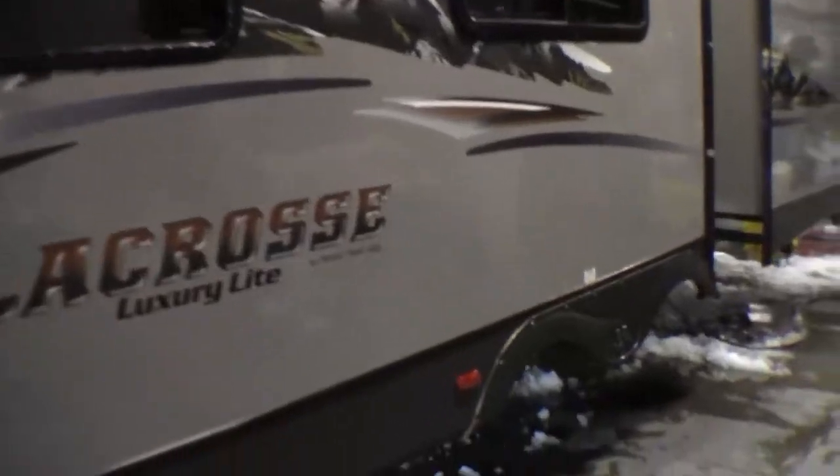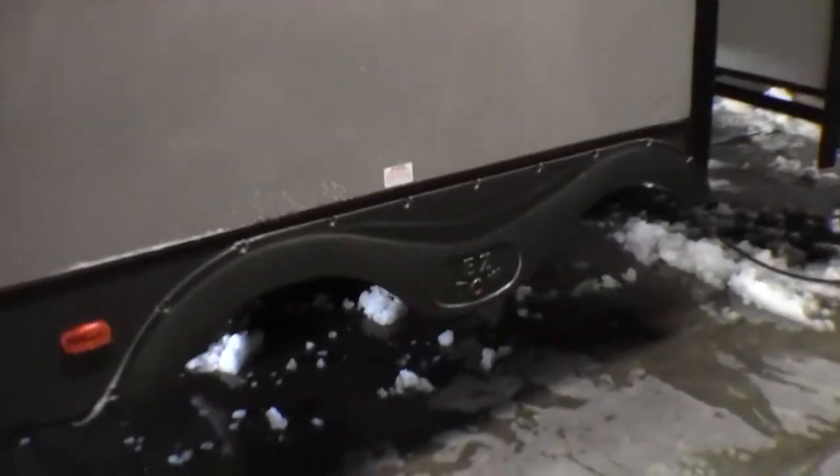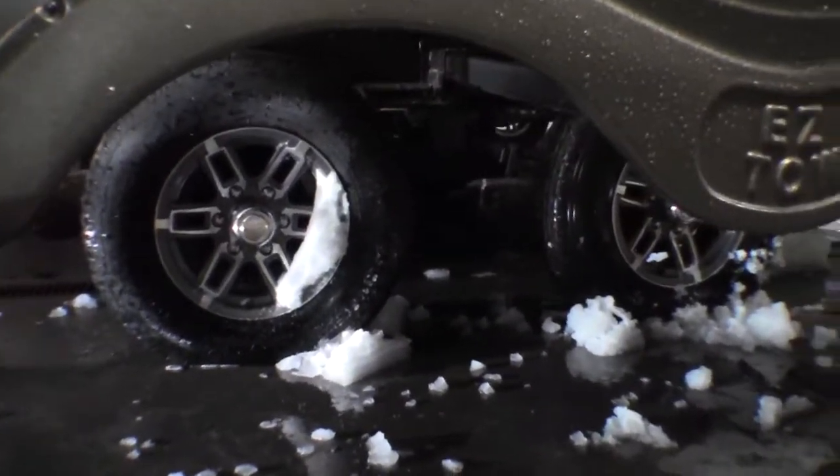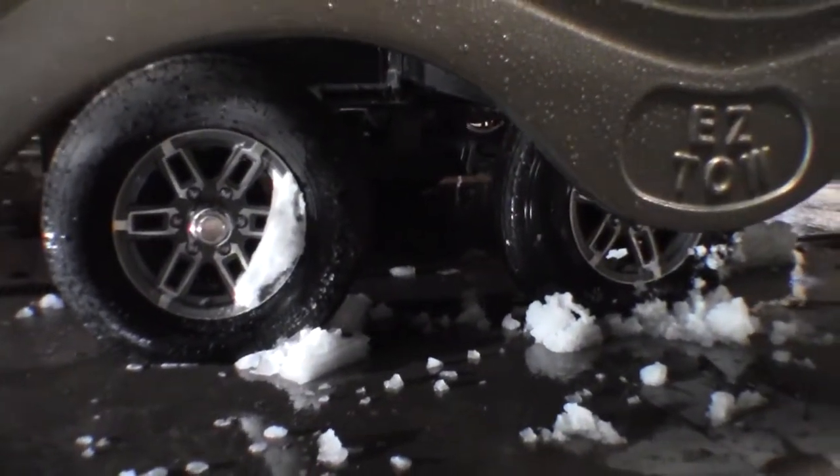Nice big slide. It's got the EZ-Toe system — they spread these tires out with aluminum rims. So when you're going down the road at 70 miles an hour, it handles a lot better.